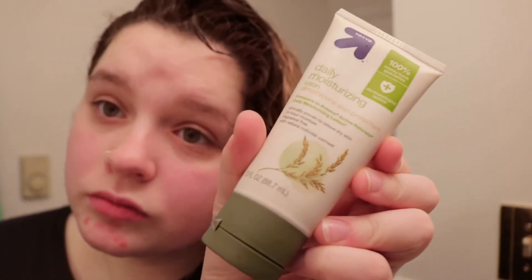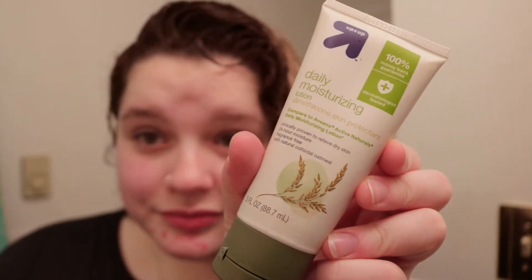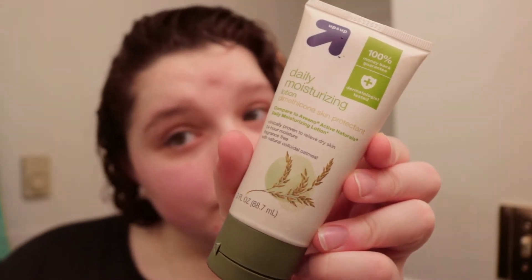After my facial mist dries, I want to moisturize and I take my daily moisturizing lotion. I got this one at Target — I usually use my Aveeno, but I just ran out of it and this one was a little cheaper, so I picked this one up instead.